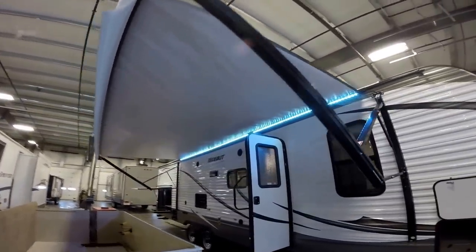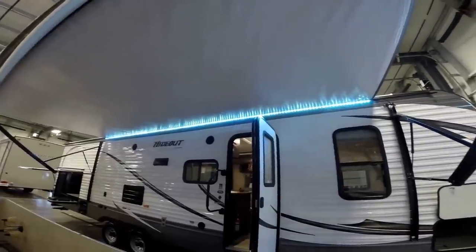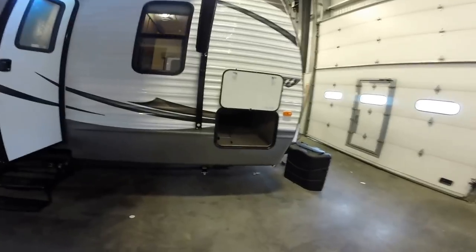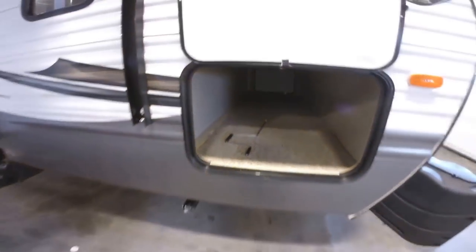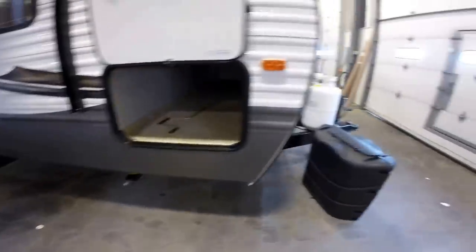Nice big power awning. LED lights will light up this whole area when you're camping. This camper's got the Cold Mountain Package. That's going to give you the enclosed heated underbelly. I'll get underneath there and show you that in just a second. Lots of outside storage all the way across that front. Four jacks, one on each corner — you can zip those down with a battery drill.